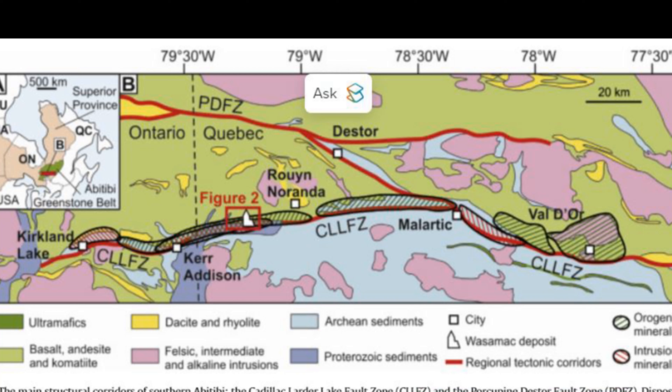You're right to be intrigued. Wasamac really throws a wrench in our neat little systems of classifying gold deposits. It sits right on a line between two totally different gold-forming environments — so it's like a geological hybrid.